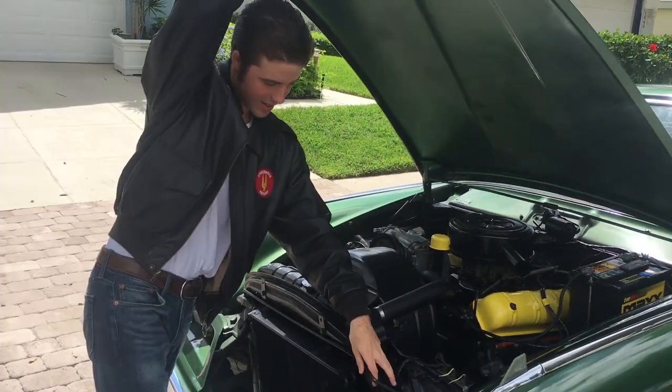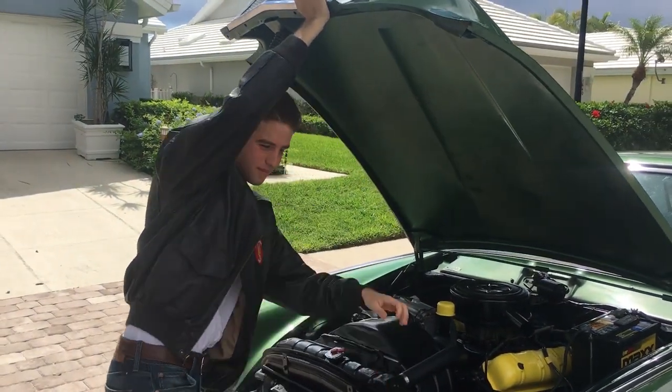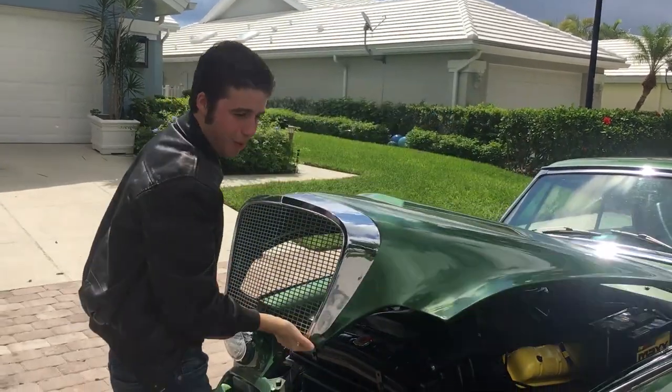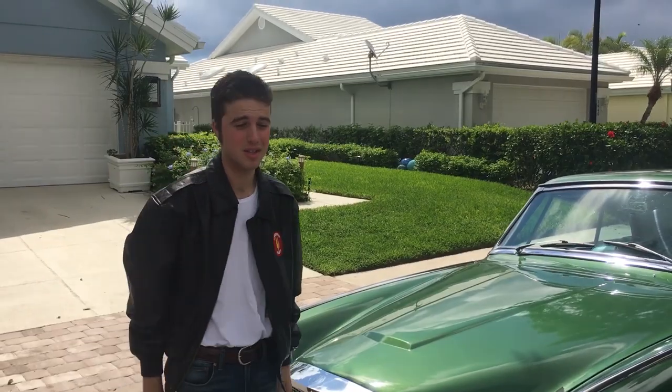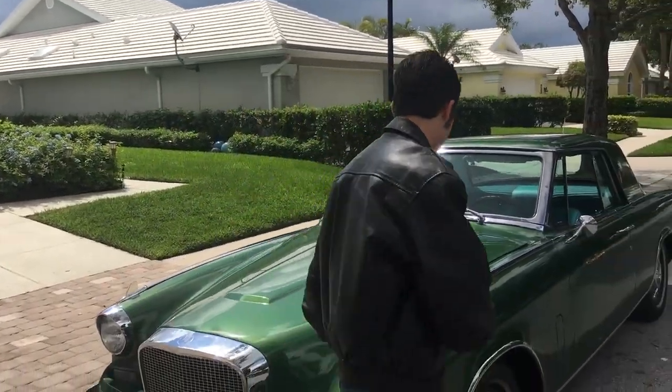This car was ordered new by Miss Helen Potter in Sacramento, California, without power steering. The transmission makes things very interesting to drive.